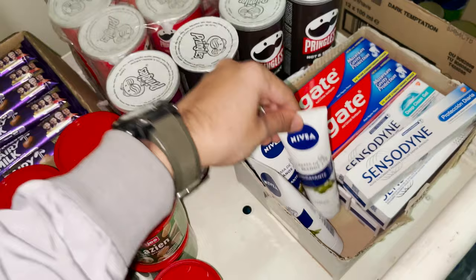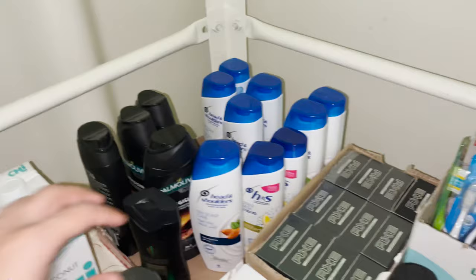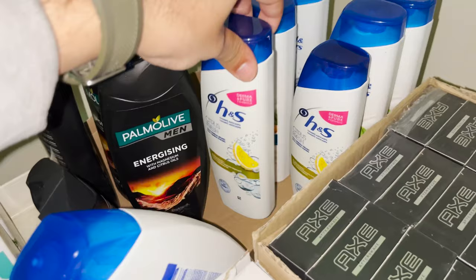Then here we have coconut water in tetra pack form — this one is nice. And here we have Head and Shoulders shampoos.